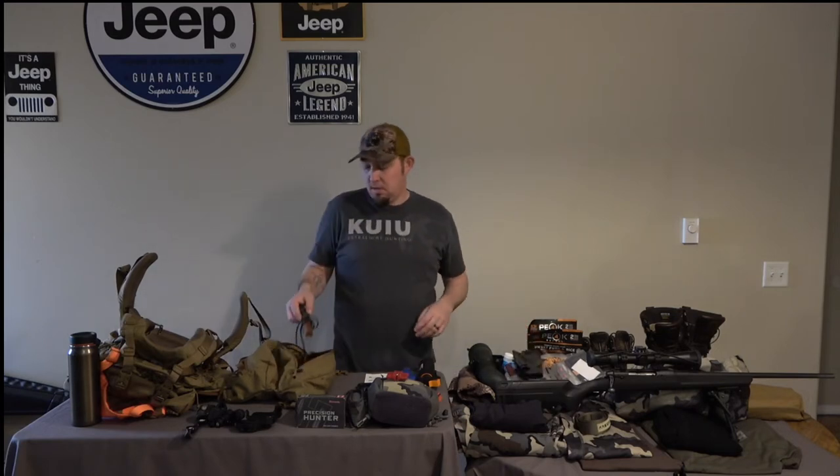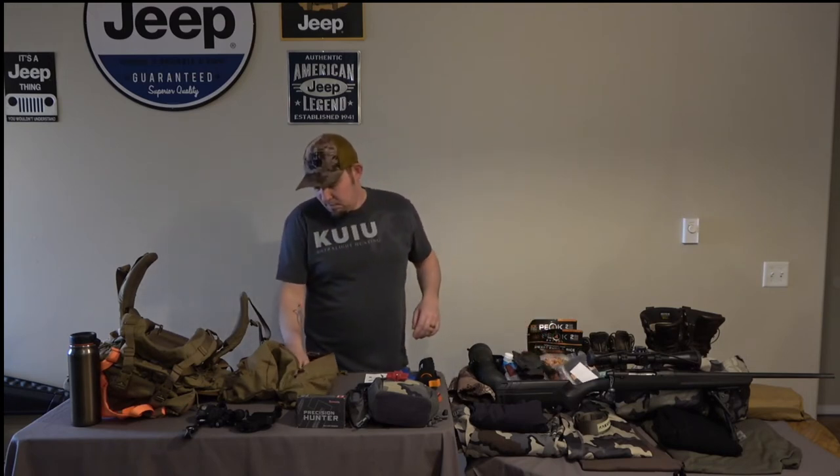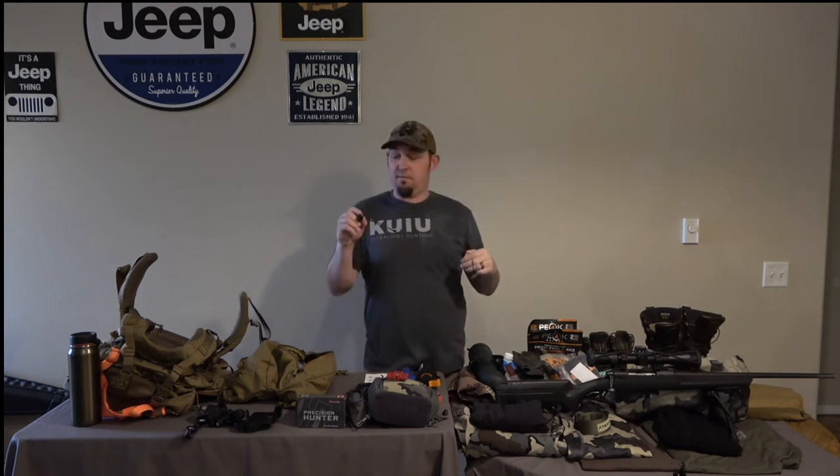Next thing in here is a little Woodhaven grunt call and a little elk call — nothing fancy.